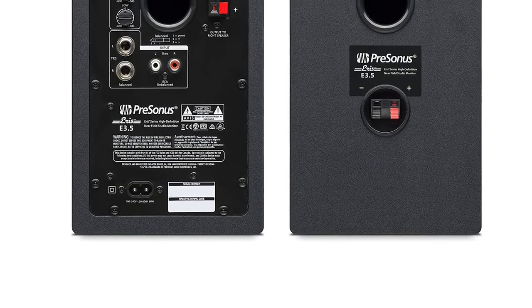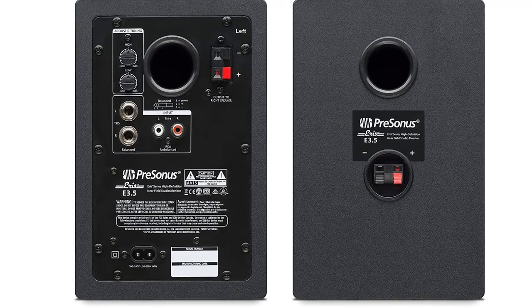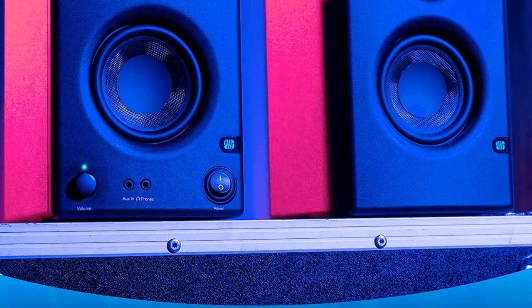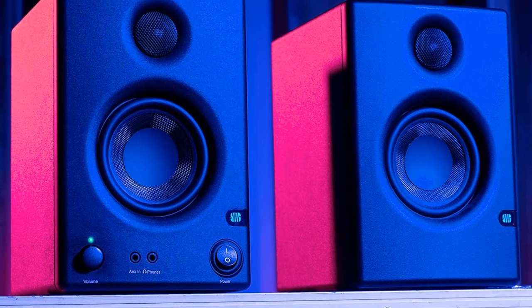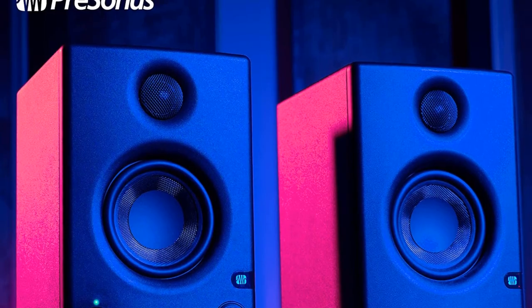It also features unbalanced line inputs that can be used with mobile audio devices, and since every monitor boasts a woven composite low-frequency driver, the audio produced sounds a lot more natural. Its sound quality is pretty good because the monitors can deliver super low frequencies and create a wide sound stage.